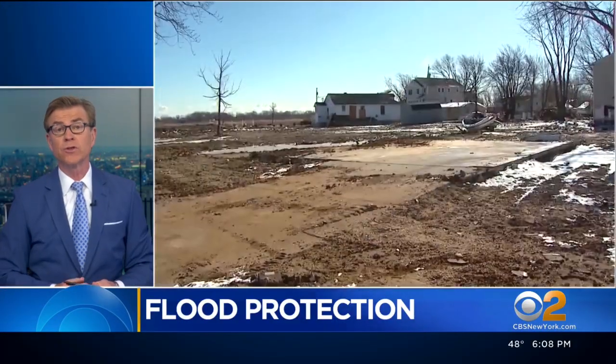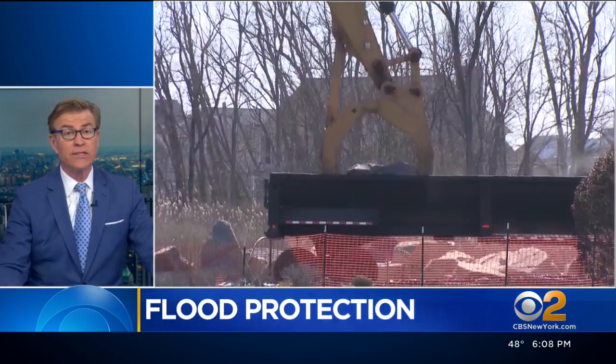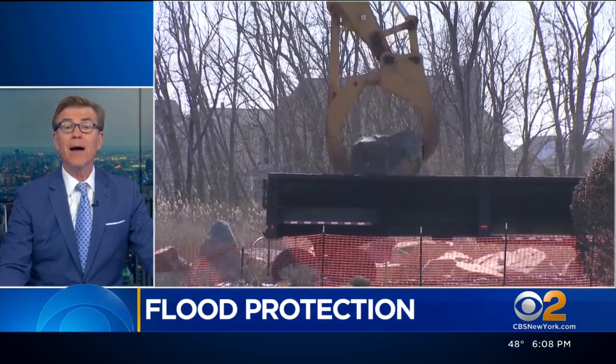More than a decade after Superstorm Sandy's devastation, one New Jersey community will get the flood protection it needs. Neighbors told CBS 2's Christine Sloan it's about time.